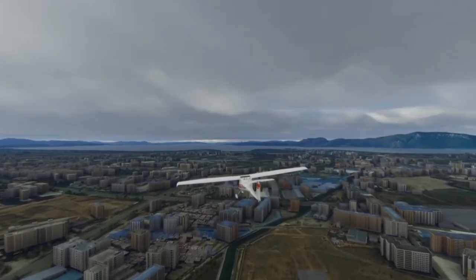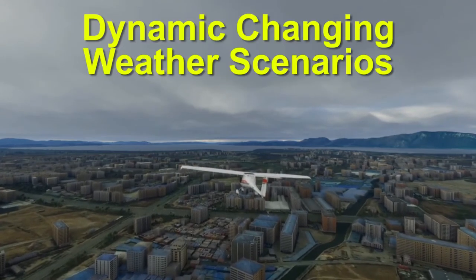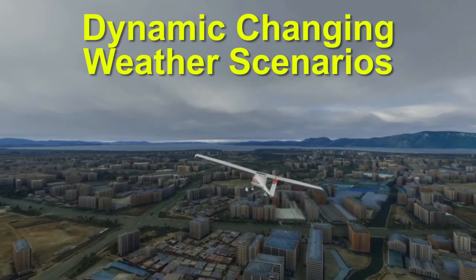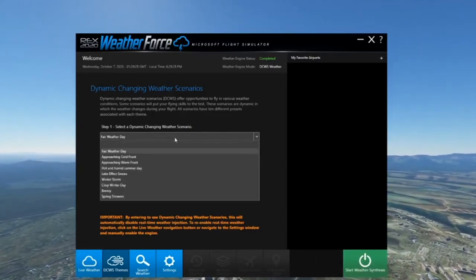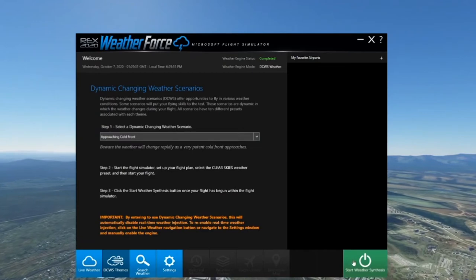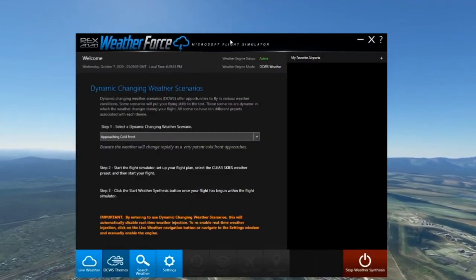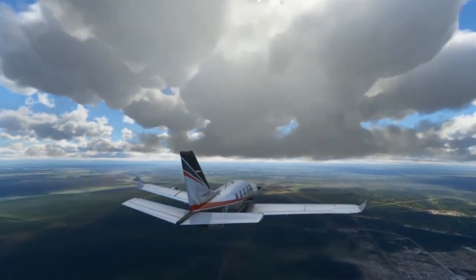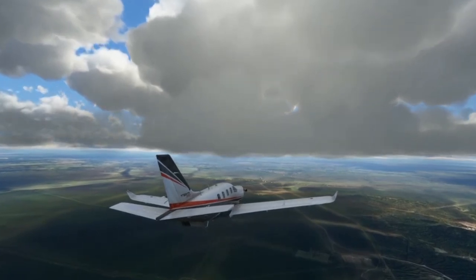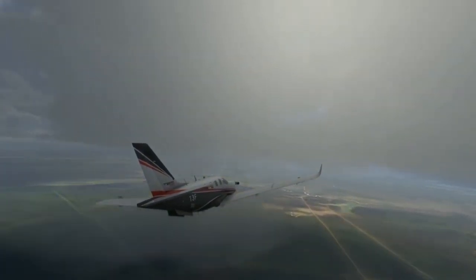Another thing you can do with WeatherForce is Weather Themes, or what they call Dynamic Changing Weather Scenarios. These scenarios offer opportunities to fly in various weather conditions in which the weather changes during your flight. This is quite nice if you're looking to start your flight with a certain theme but not have the same static weather for the entirety of your flight, unlike the default themes in Flight Simulator.